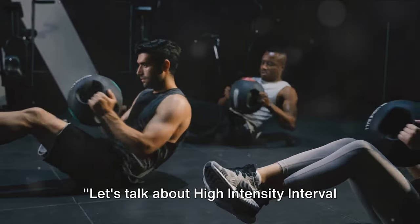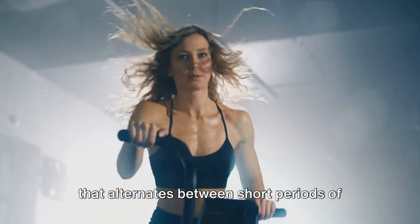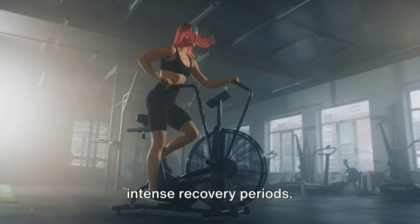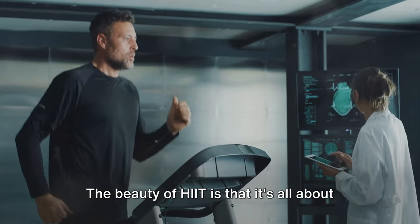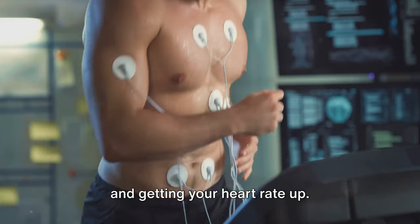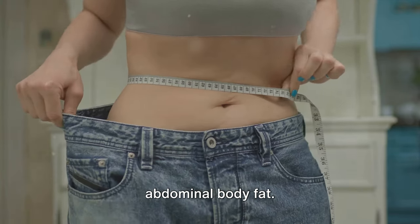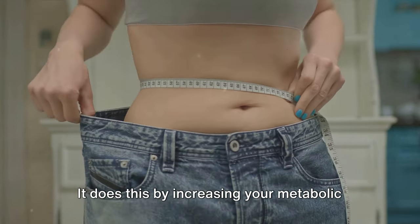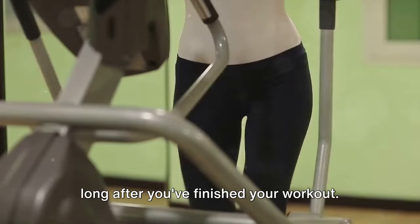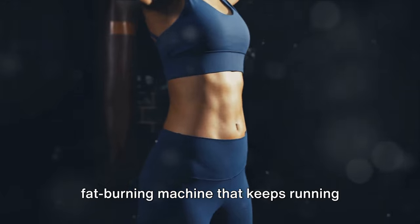Let's talk about High Intensity Interval Training, or HIIT. This is a form of cardiovascular exercise that alternates between short periods of intense anaerobic exercise and less intense recovery periods. The beauty of HIIT is that it's all about effort, not speed — it's about pushing your personal limits and getting your heart rate up. Studies have shown that HIIT can effectively reduce both subcutaneous and abdominal body fat by increasing your metabolic rate even after the exercise is over. This means you continue to burn calories long after you've finished your workout.